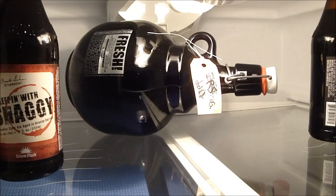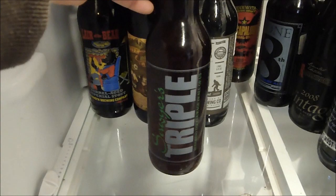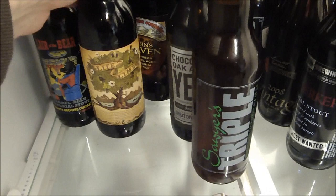Let's start at the top: a couple of Sleeping With Shaggy's from Green Flash, a Growler of Old Guardian, two bottles of Silva Stout going through this shelf. This is a Stone Sawyer's Triple — they made that as a charity beer, I think they've only done that beer twice. Chocolate Oakage Yeti from 2011.